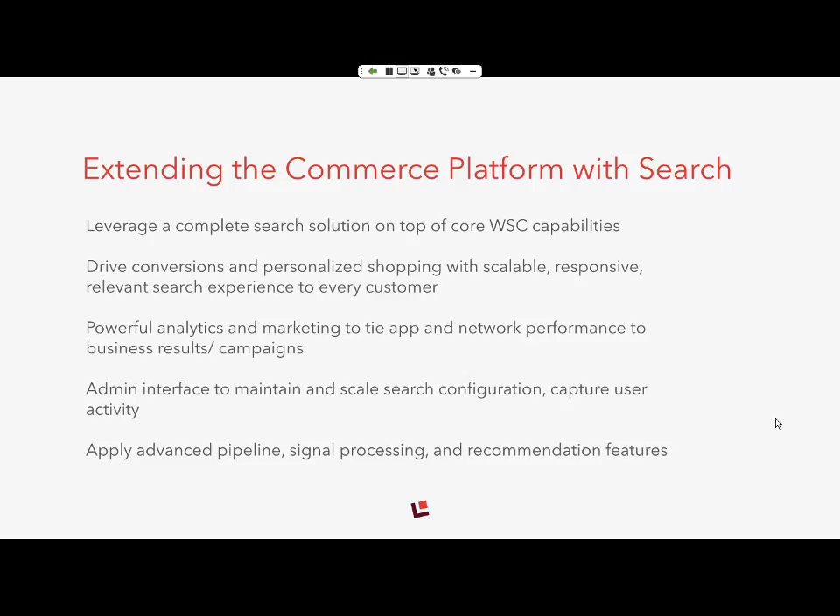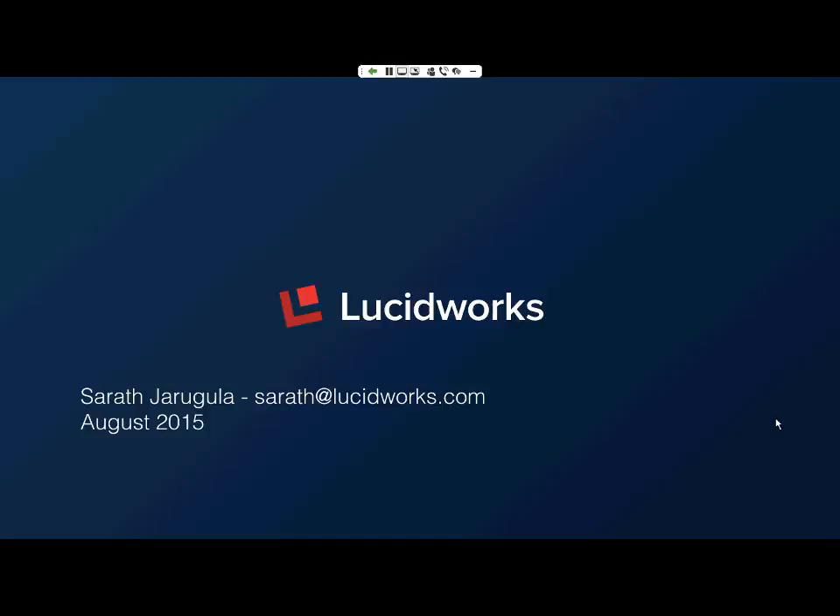Thank you, Iris. Good morning everyone. My name is Sarath Jarugula. I've been with Lucidworks for the last four years, managing engineering and product, and now I'm focusing on expanding our partner ecosystem. In this role, I established partnerships with companies like IBM, big data platform vendors, NoSQL vendors, and enterprise products, so we can deliver our search analytics platform to all these platforms and give the advantage to our customers.